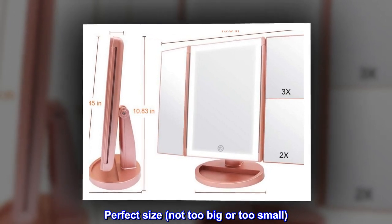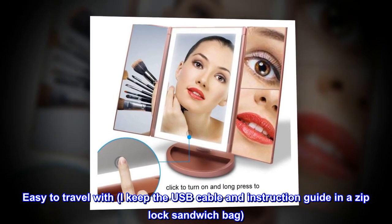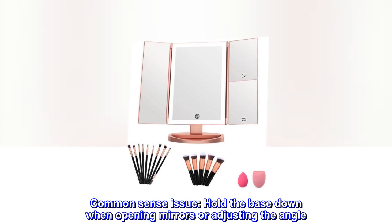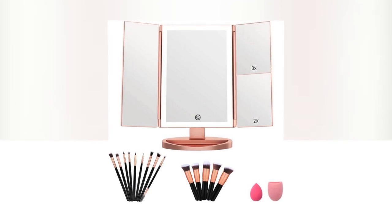Perfect size, not too big or too small. Easy to travel with — I keep the USB cable and instruction guide in a Ziploc sandwich bag. Common sense issue: hold the base down when opening mirrors or adjusting the angle. Great product.